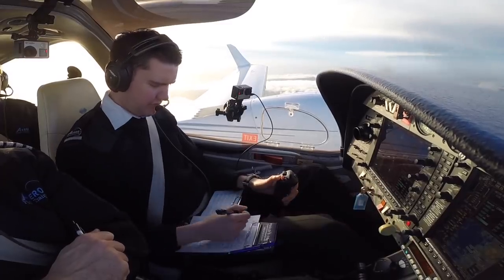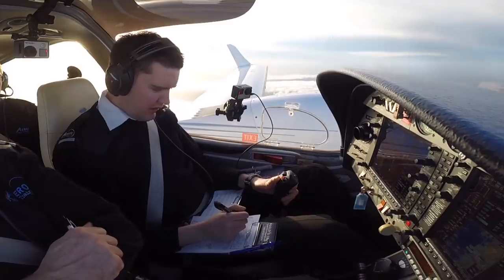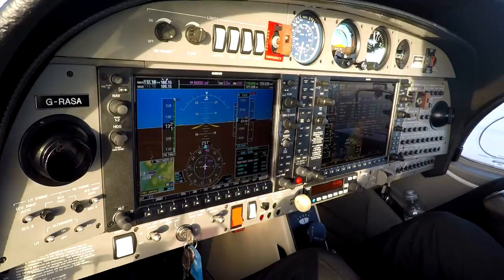Golf Sierra Alpha, on reaching BAR2 you're cleared for the NDB approach runway 28 via BAR2. Next report: passing BAR2. We read back: on reaching BAR2, cleared NDB approach runway 28, will report passing BAR2, Golf Sierra Alpha.